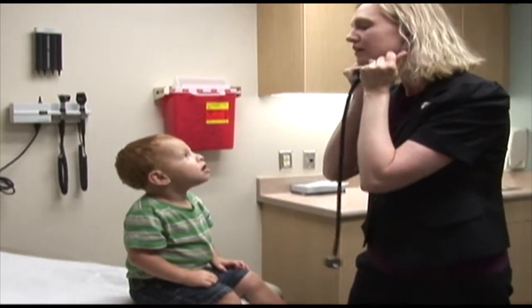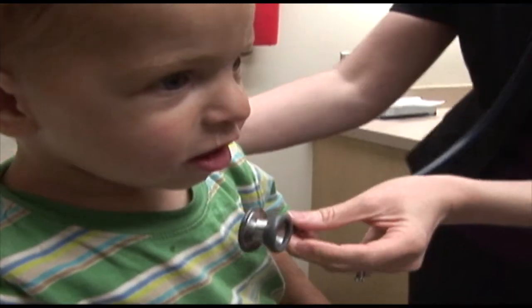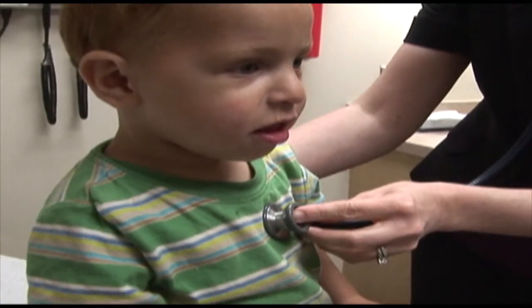Insect repellents are the best ways to prevent bites, and products containing DEET are recommended by the Centers for Disease Control and Prevention. Concentrations come between 10 and 30 percent, and the higher the concentration, the longer you can stay outdoors with that product.